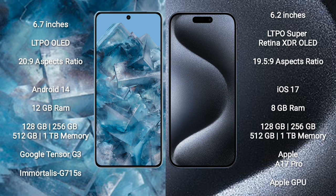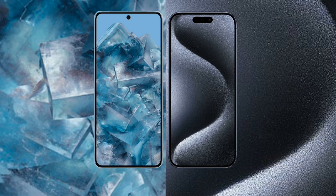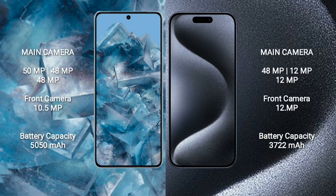iPhone 15 Pro comes with 8GB RAM, 128GB, 256GB, 512GB, or 1TB internal storage, Apple A17 Pro processor, and Apple Graphics GPU. Google Pixel 8 Pro features a triple rear camera setup: 48MP plus 48MP plus 48MP, and a 10.5MP front camera. iPhone 15 Pro features a triple rear camera: 48MP plus 12MP plus 12MP, and a 12MP front camera. Google Pixel 8 Pro has a 5050mAh battery with 30W fast charging; iPhone 15 Pro has a 3274mAh battery with 30W fast charging.